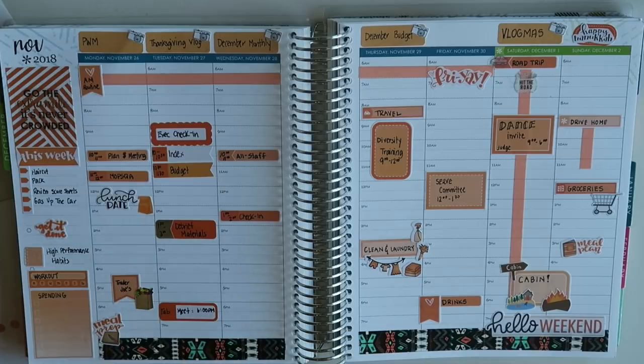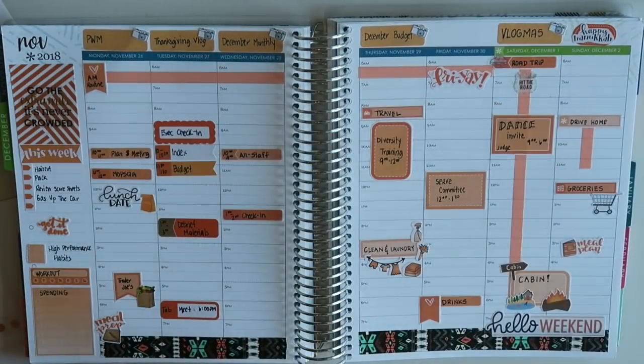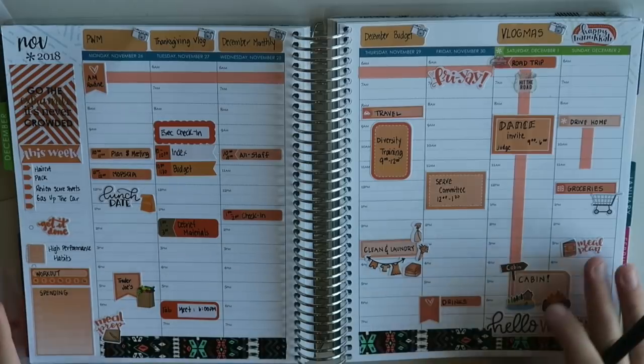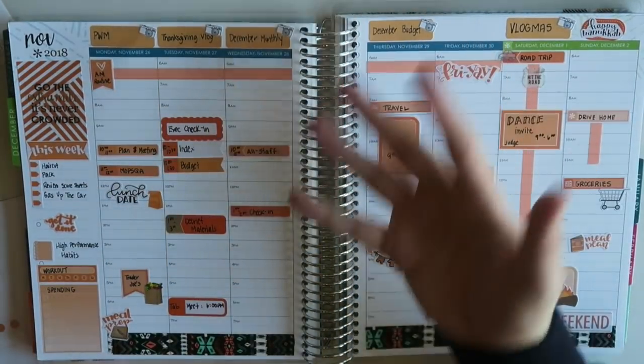Look forward to sharing it all with you. As always, you can find me on Instagram and Facebook at Man with the Plans. I make new videos every Monday and every Thursday, but as you can tell there are lots of videos coming your way. Thanks so much for watching. I hope you have a great week, and until next time — bye planner friends!